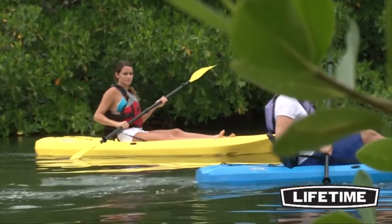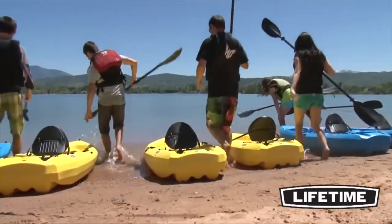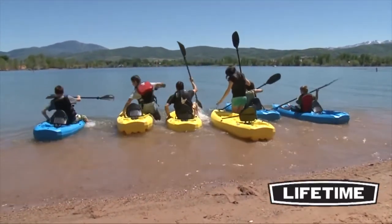From paddling and fishing to surfing and even sailing, the Daylight Kayak from Lifetime Products is perfect for your next outdoor adventure. Take your family on your next paddling excursion and enjoy the great outdoors with the Daylight Kayak from Lifetime Products.